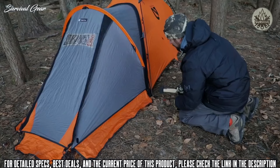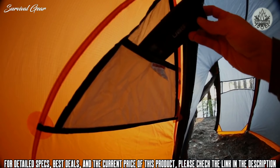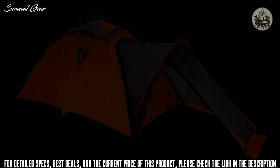Shock-cord stake points allow flexibility to evenly distribute stress in the frame during high winds, keeping materials safe while on the mountain. With gear pockets, there's ample interior storage for essentials.